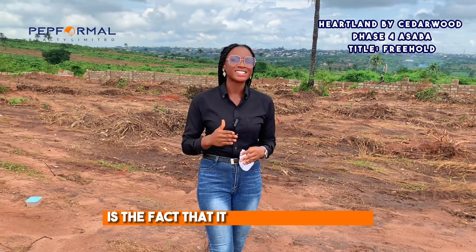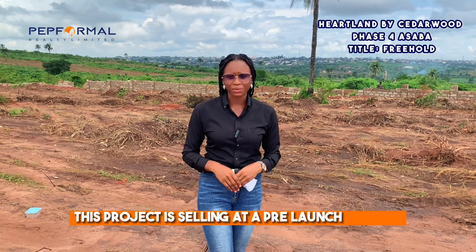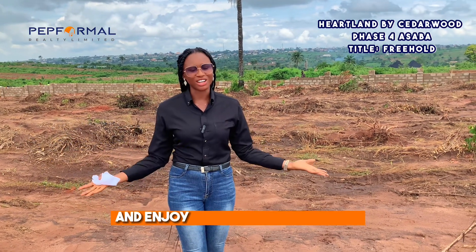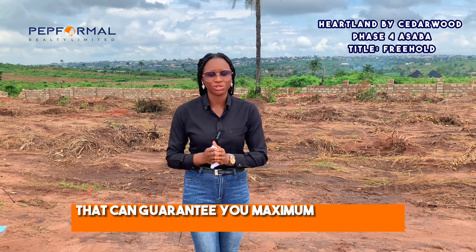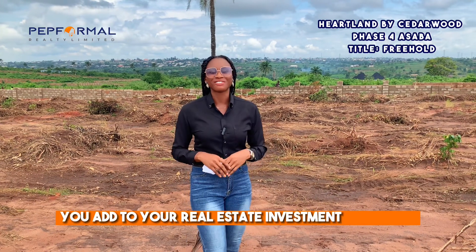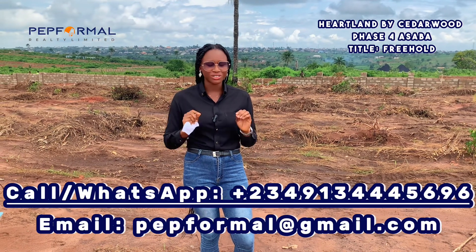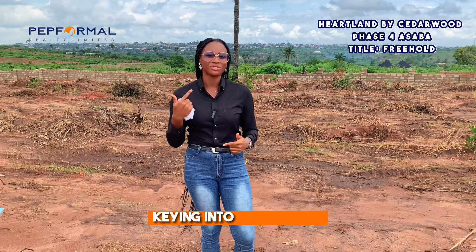The most incredible part is that it is super affordable. This project is selling at a pre-launch price of 5 million naira. You can spread your balance across three, six, and twelve months and enjoy an investment property that can guarantee you maximum returns. Once you add it to your real estate investment portfolio, it will make you super rich. Rush down and give us a call for an inspection while you start keying into this project.